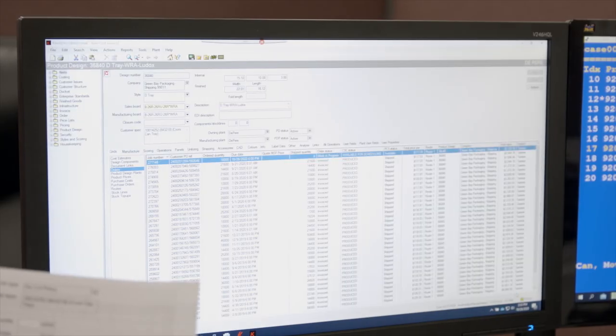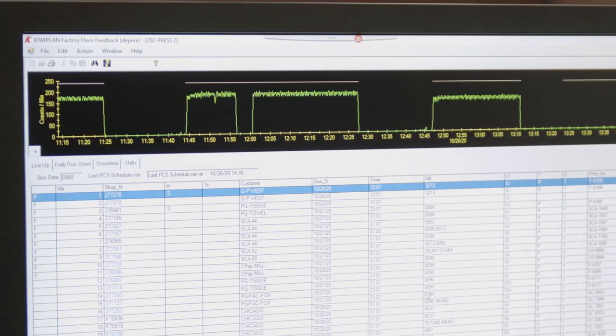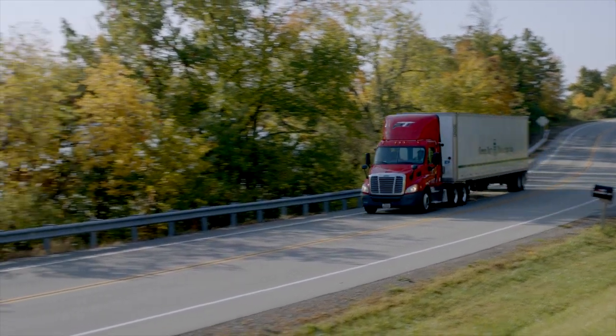Our ERP system continuously tracks, checks, and monitors your containers throughout every process. Then your product is shipped directly to your operation.